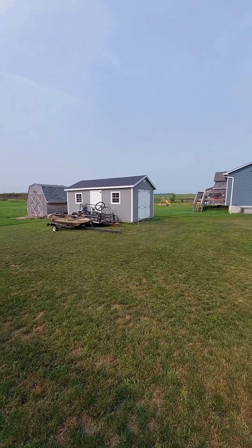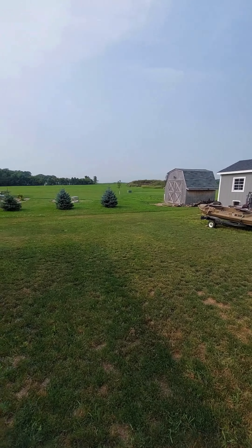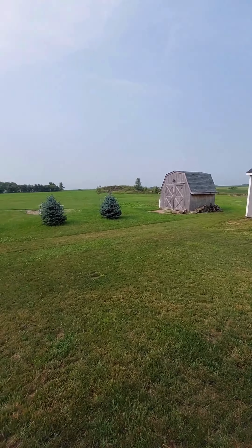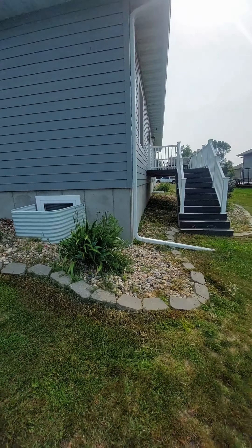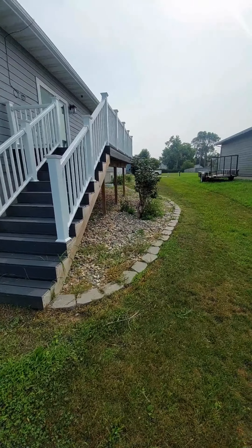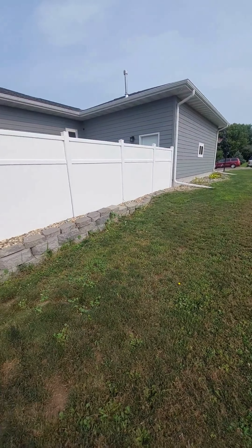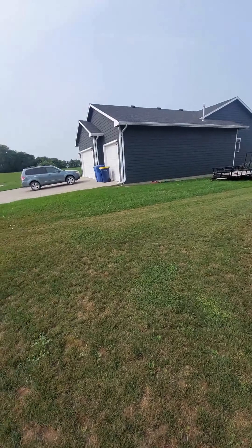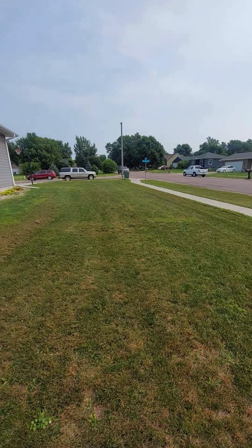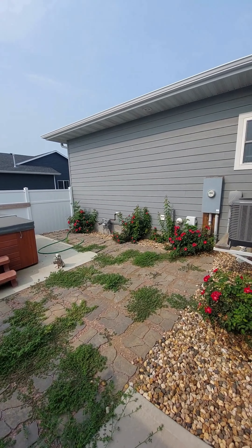This shed will be included. But just look at this view — it is very quiet and peaceful out here. And we have a deck. On the other side there is a little fenced-in area, and that fenced-in area is a hot tub — just a little privacy area.